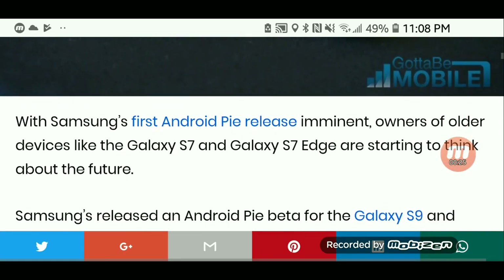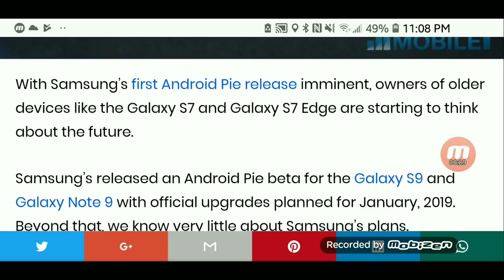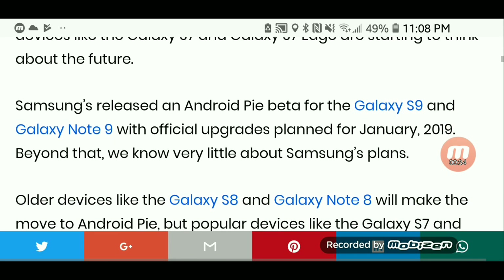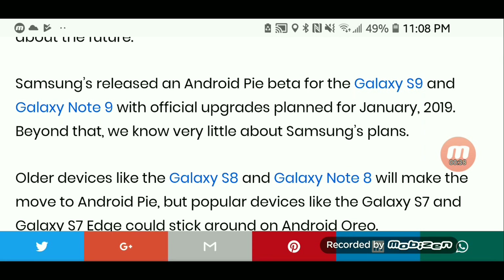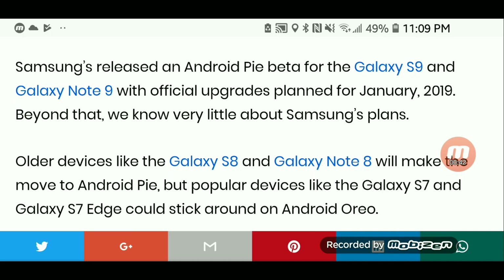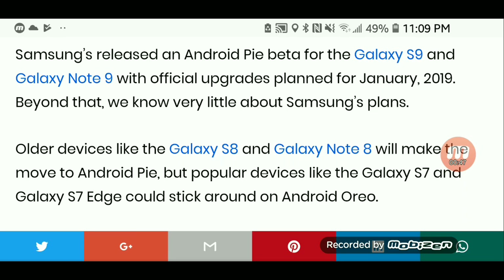With Samsung's first Android Pie release imminent, owners of older devices like the Galaxy S7 and Galaxy S7 Edge are starting to think about the future. Samsung released an Android Pie beta for the Galaxy S9 and Note 9, with official upgrades planned for January 2019. Beyond that, we know very little about Samsung's plans.